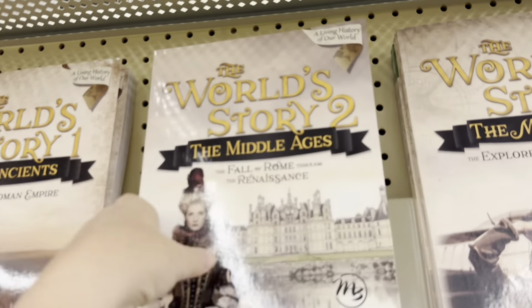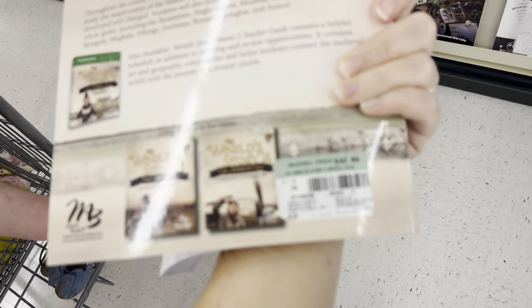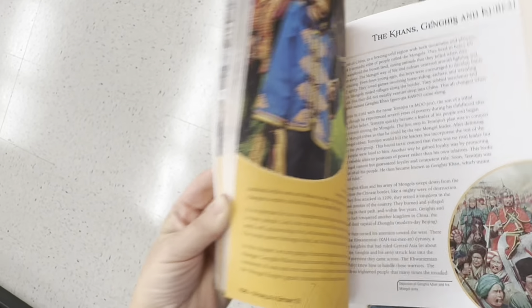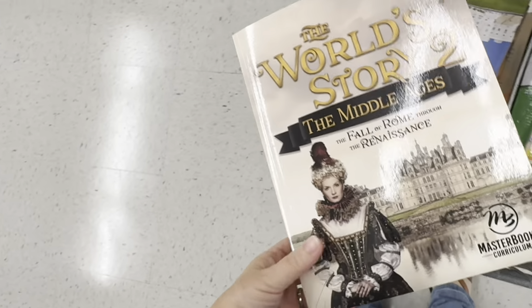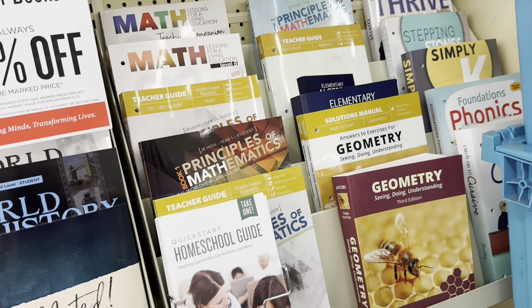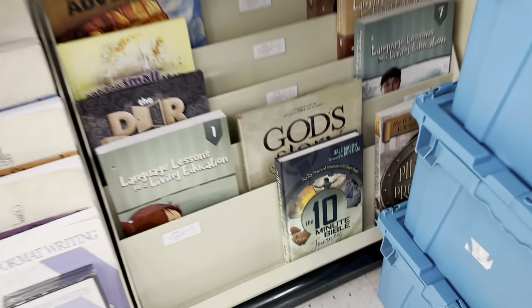World Story — this is the one for this year, the Middle Ages. We just love this. Some people don't because they think it's too detailed, but we do it during our morning time. We take it section by section. It has all of the photos, diagrams, and stories. It's just so cohesive and I learn so much teaching my children with it. We have loved Master Books with little Charlie and Charlotte — absolutely loved them.